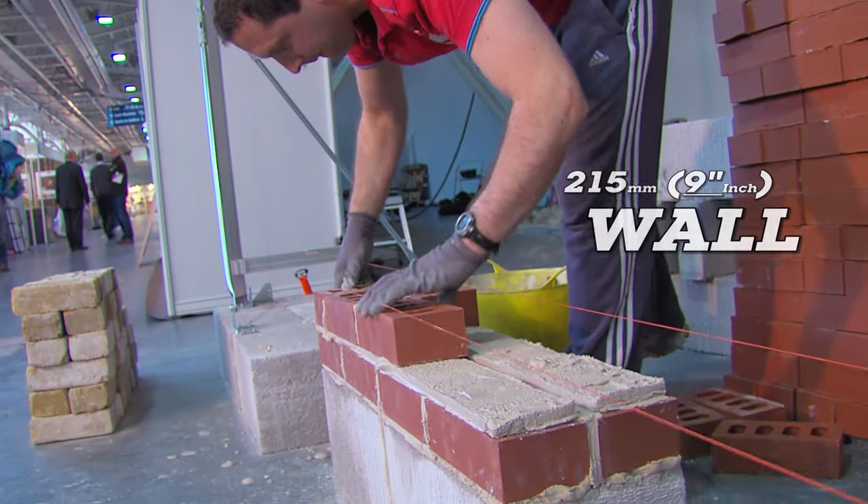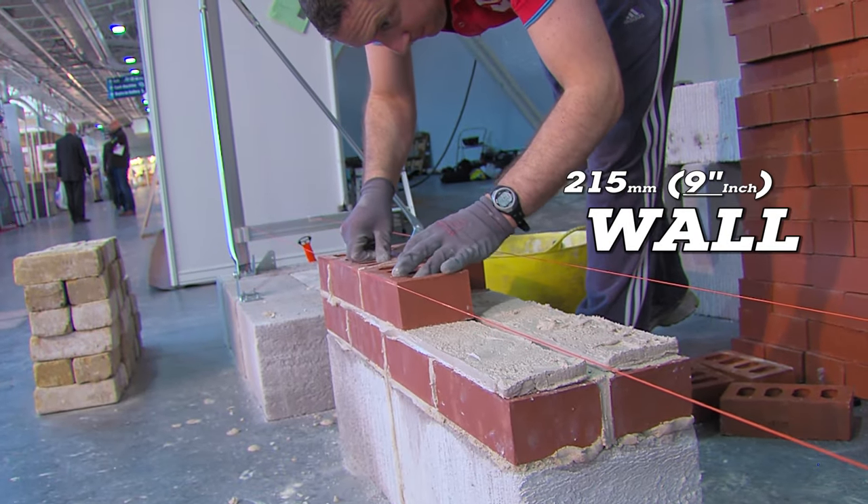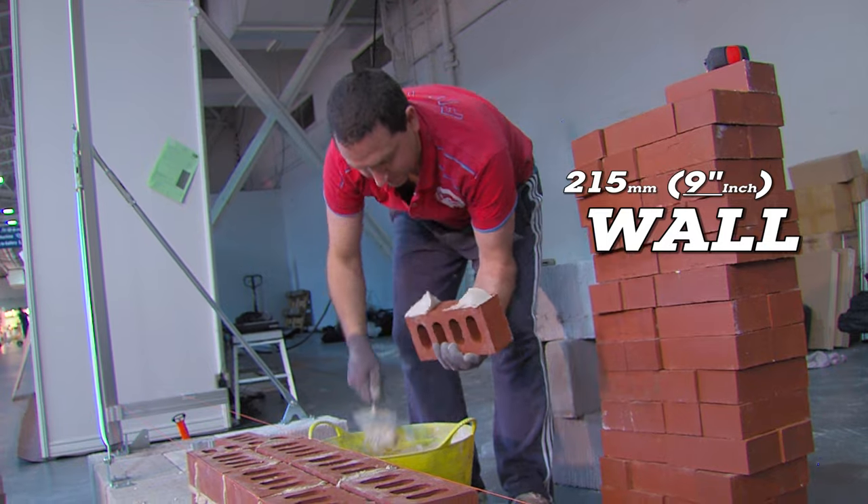I saw it on the TV about 12 months ago, but it was only a four and a half inch brickwork. I wanted one for a nine inch brickwork. I'm coming here today, I've gone and bought one. I've got a garden wall to build — five foot high, 15 foot across, and it's nine inch brick.